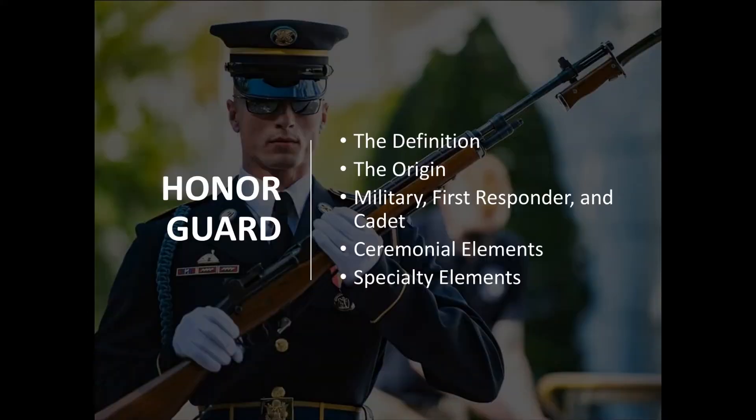We will look at the definition of Honor Guard, the origin of the Honor Guard, military, first responder, fraternal, and cadet Honor Guards, the three ceremonial elements — color guard, pallbearers (also called body bearers or casket bearers), and firing party — and also specialized ceremonial elements.